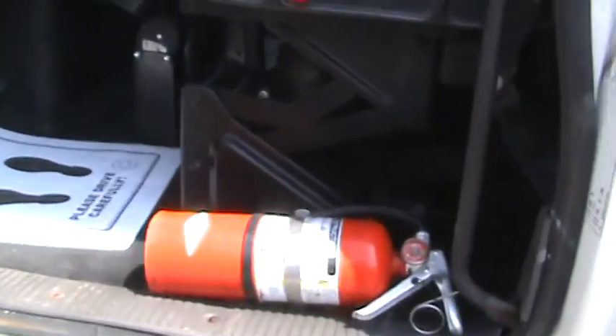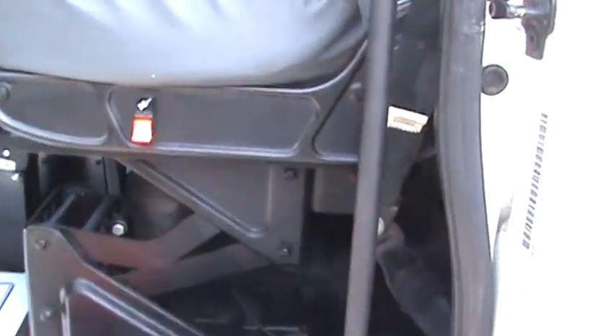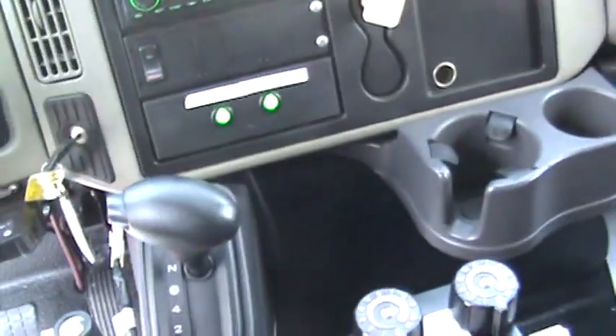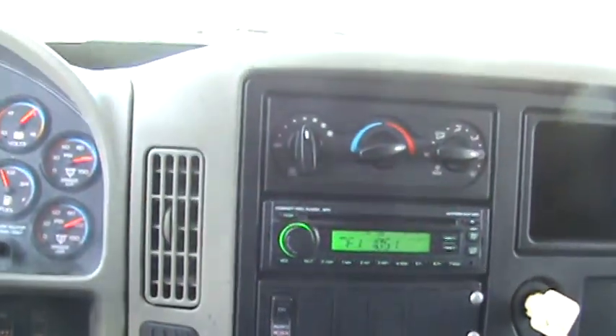Fire extinguisher and flares on board. Under CDL truck, nice driver seat, three-quarter bench. Hydraulics are live. Power controls for your handheld for your plow, strobe and safety lighting, stereo, air.